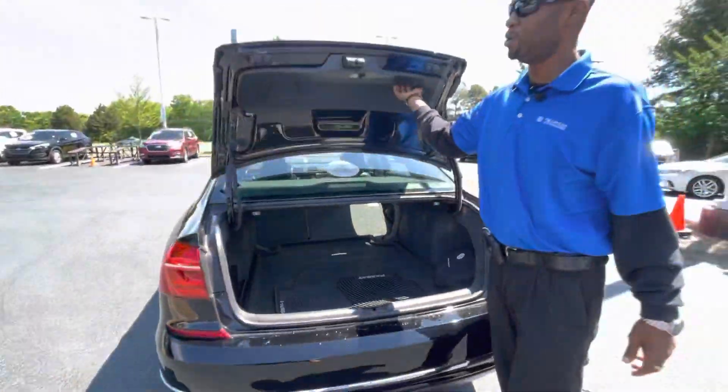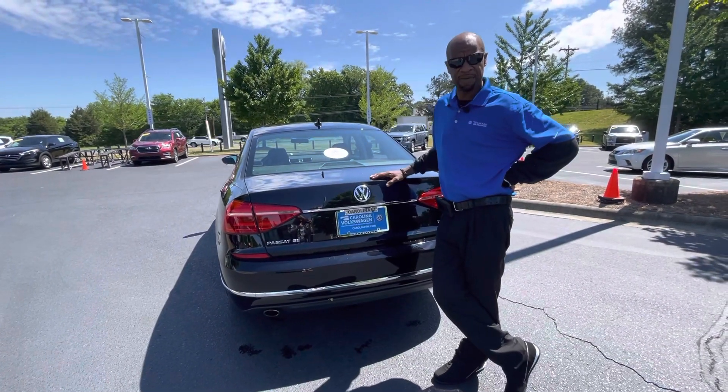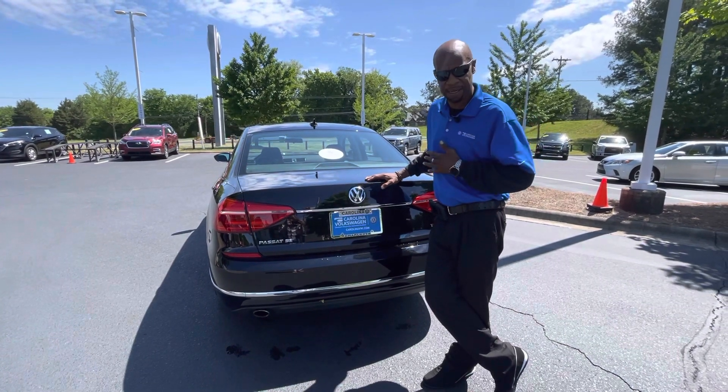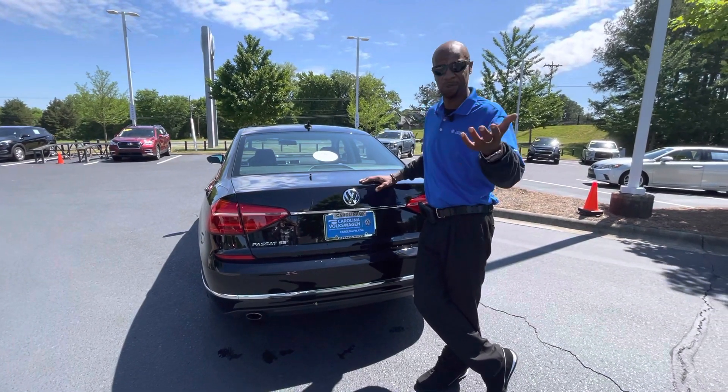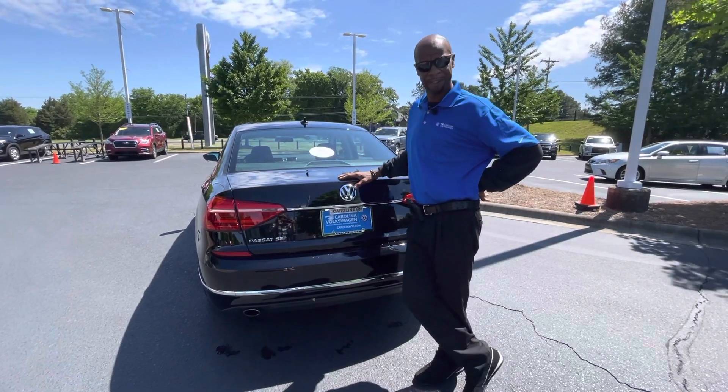Just wanted to show you a couple of features. The car is still here and available for you. Please give me a call at 704-537-2336. Again, my name is Donnell Richardson, calling from Carolina Volkswagen. I would love to schedule an appointment for you, Sierra. We'll speak to you soon.